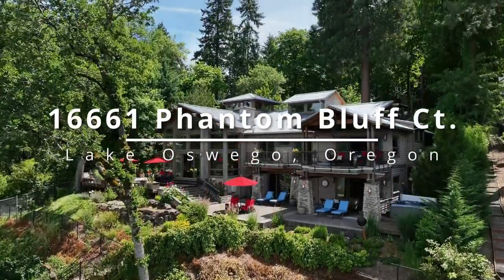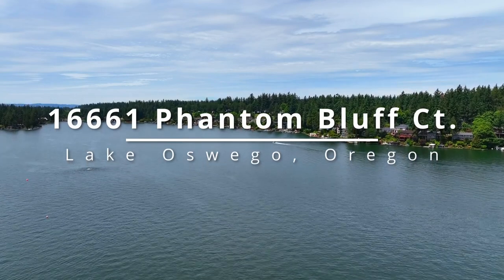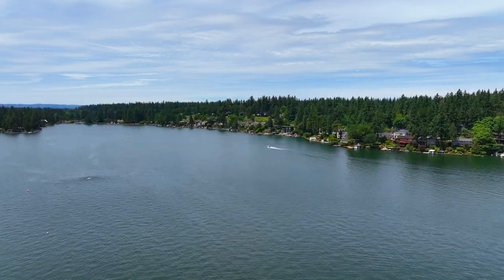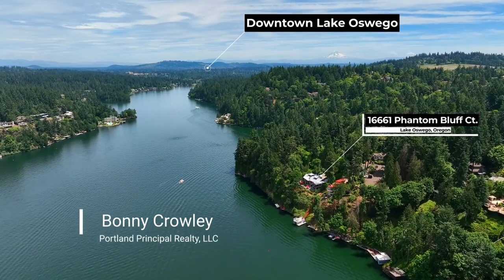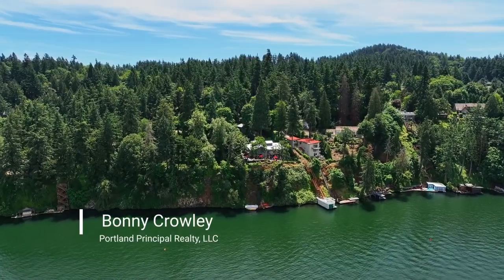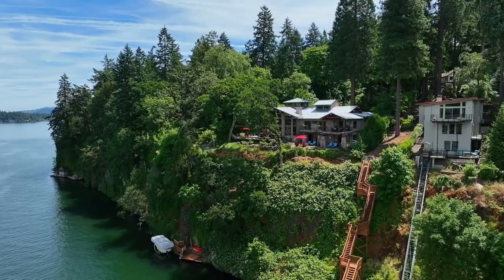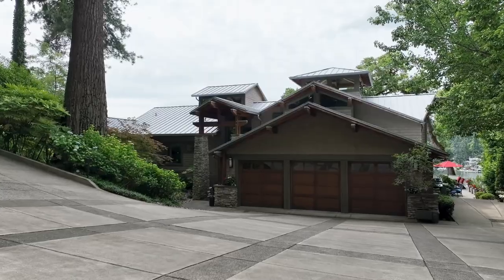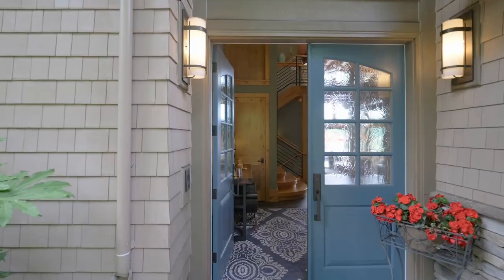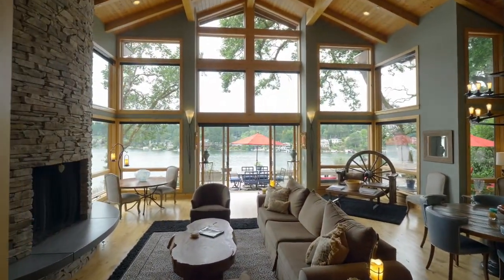The ultimate in luxurious Oswego Lake living and spectacular views are all yours from this private retreat. It's perfectly positioned on a coveted stretch of the main lake and includes its own private boat dock with a covered lift. From the gated private drive, enter your own serene oasis to this 2008 custom-built Northwest Contemporary Craftsman-style home.